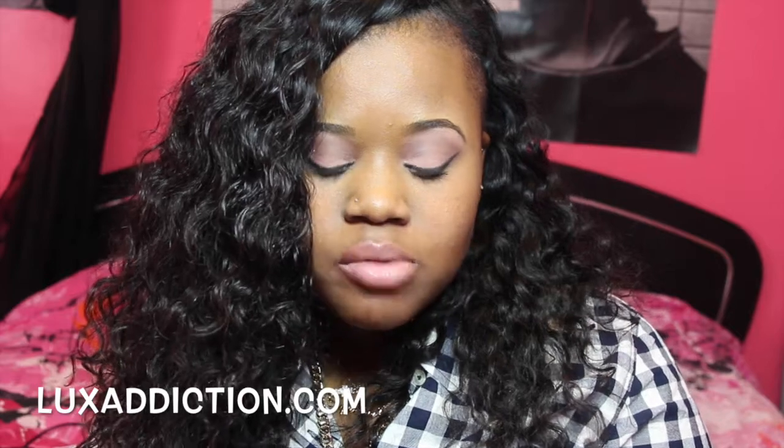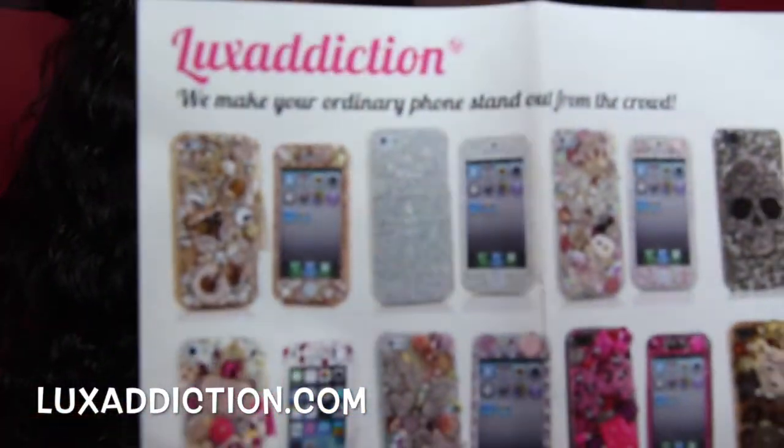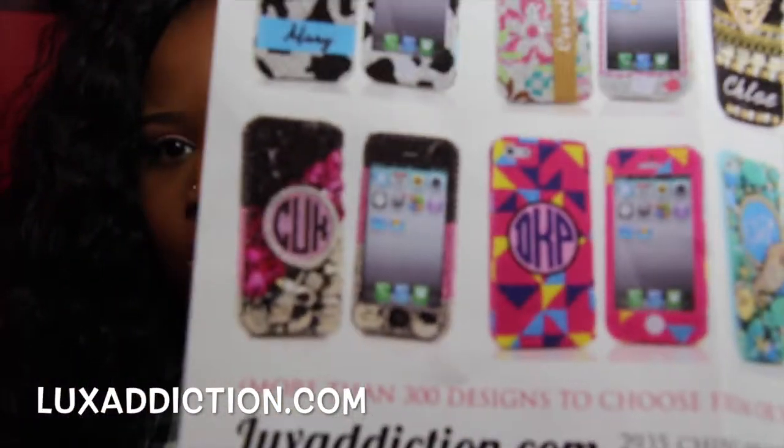They sell like some of the most prettiest cases. Like you know how you go in a mall and you see the phone cases that have all the diamonds on it — the Swarovski crystals and all of that stuff. This is just like that but better. You can customize it however you want. This is the paper that came with it, and as you can see there's a whole bunch of different phone cases that you can choose from. And you can personalize it — you can put your initial if you want to.